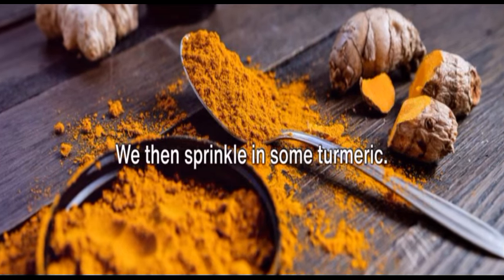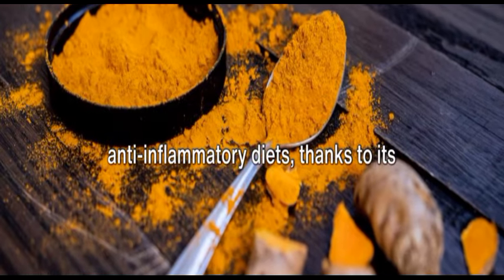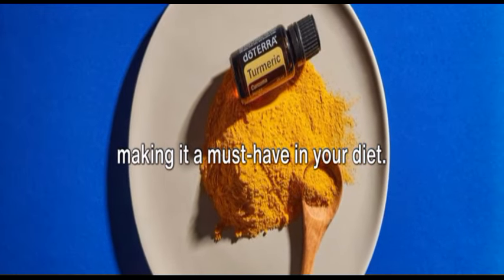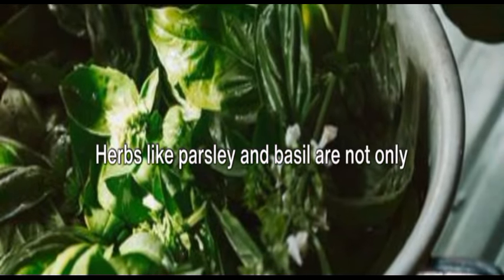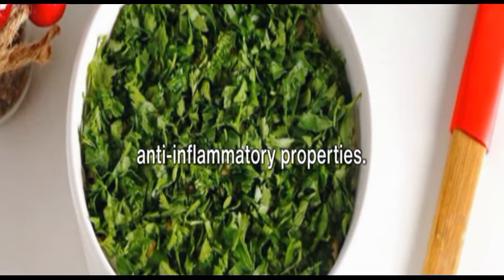We then sprinkle in some turmeric. This golden spice is a staple in anti-inflammatory diets, thanks to its active ingredient, curcumin. Curcumin has been shown to fight inflammation at the molecular level, making it a must-have in your diet. Finally, we garnish the bowl with some fresh herbs for an added burst of flavor. Herbs like parsley and basil are not only tasty, but also packed with anti-inflammatory properties.